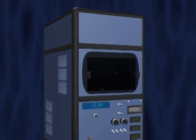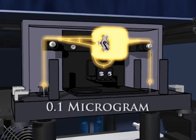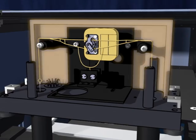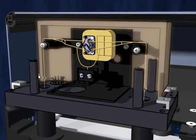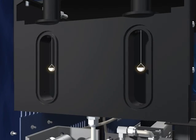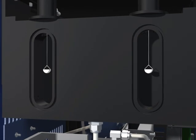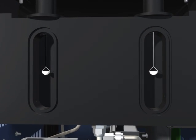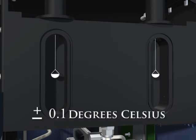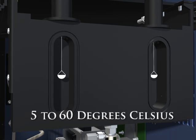The heart of the VTI SA is a high-performance microanalytical balance with 0.1 microgram sensitivity. The balance is maintained in a temperature-controlled enclosure for ultimate stability and sensitivity. The sample and reference pans are symmetrically positioned in a precisely controlled humidity chamber with Peltier temperature control providing stability of plus or minus 0.1 degrees Celsius over the temperature range of 5 to 60 degrees Celsius.